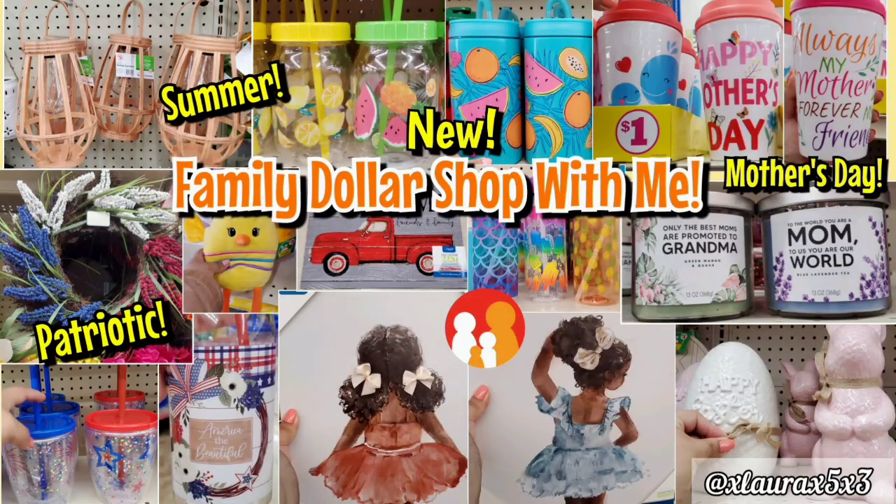Hi everyone, welcome back. So this time we are visiting Family Dollar. It's been a while, so let's see what new items they have added since the last time we visited.